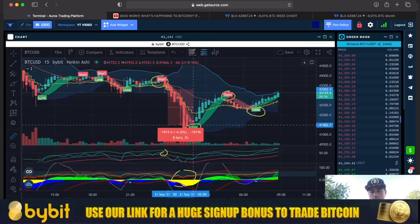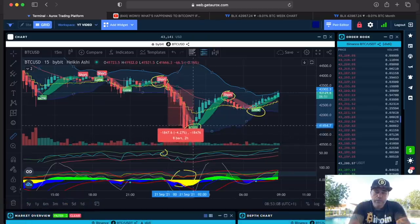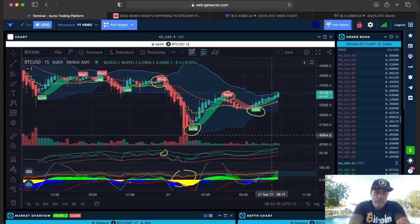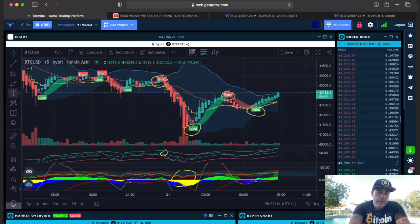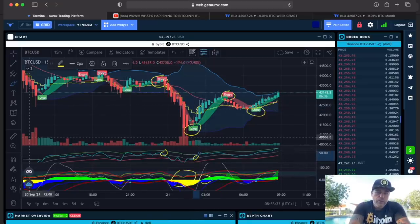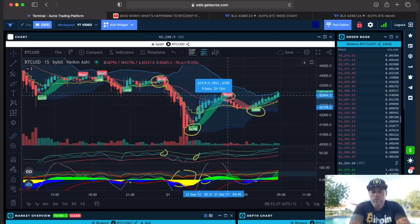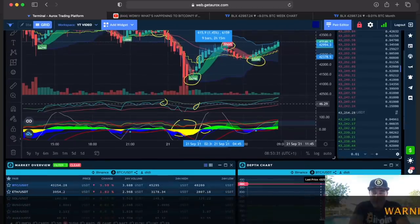That short would have given you around 4% if you exit at the long flag, or 6% if you exit at the bottom — a beautiful short. For the long, the same way: you need a green flag, a candle closing above the yellow stepping line, it needs to be green, and the BAM BAM also needs to have crossed. From the long flag to the short flag was another 2%. That was a pretty volatile night.